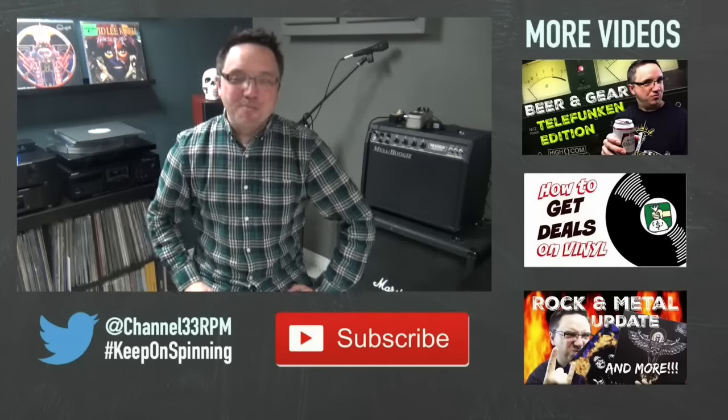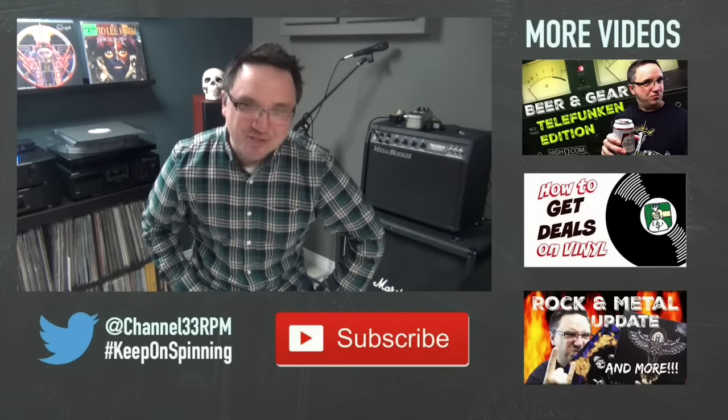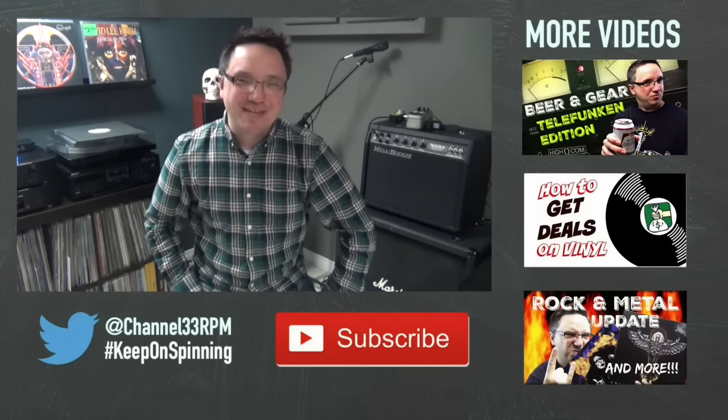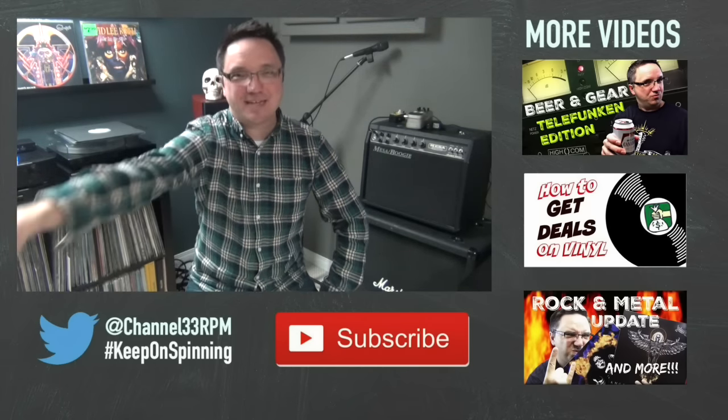So where do you listen to music? Do you have a music room? I'd love to know — let me know in the comments below. I always love to hear from you guys. Remember, if you enjoyed this episode, leave a quick like, and if you haven't subscribed yet, click that button so you never miss another episode. Until next Sunday, vinyl friends — keep on spinning.